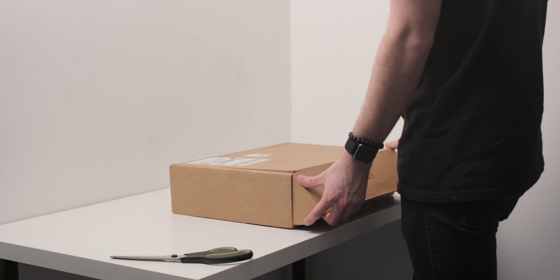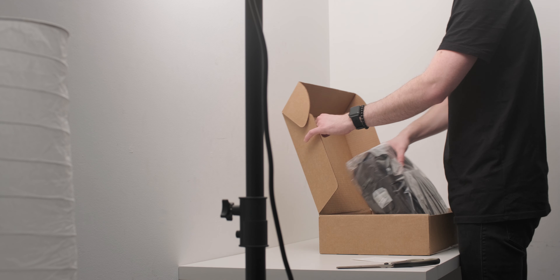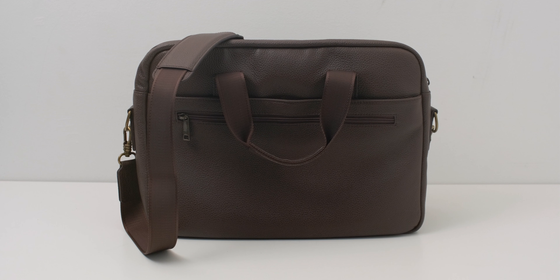If you happen to be in the market for a new premium leather briefcase that can organize all of your daily essentials and look like it means business, I might have something for you to consider. This is the Daniels Model No. 1.